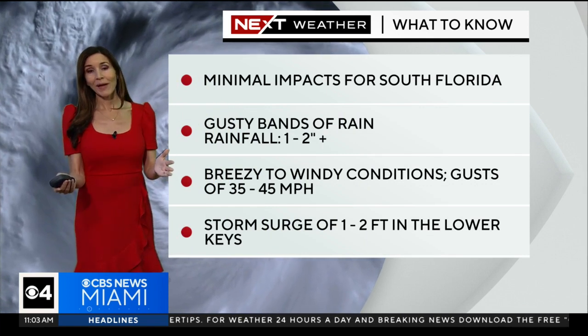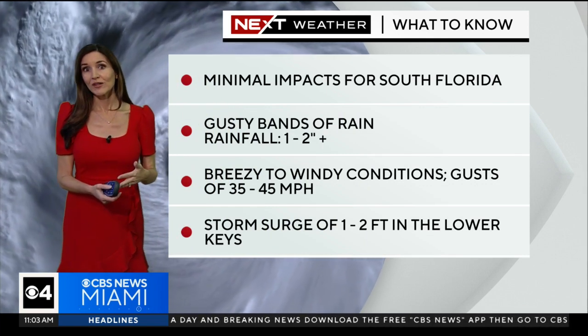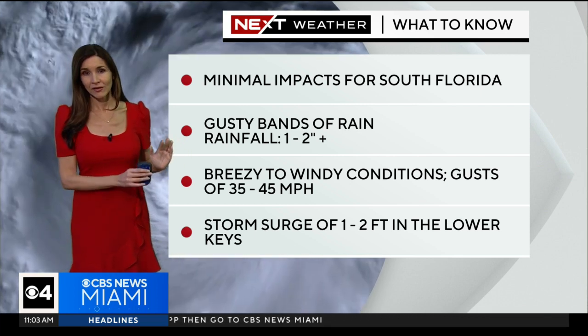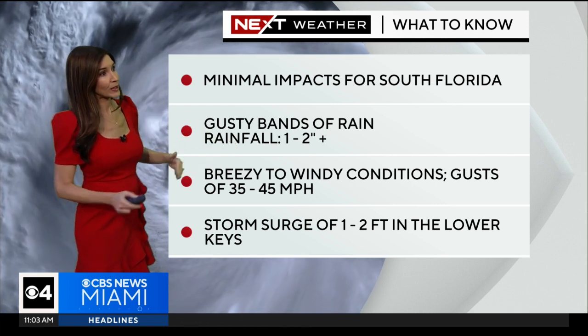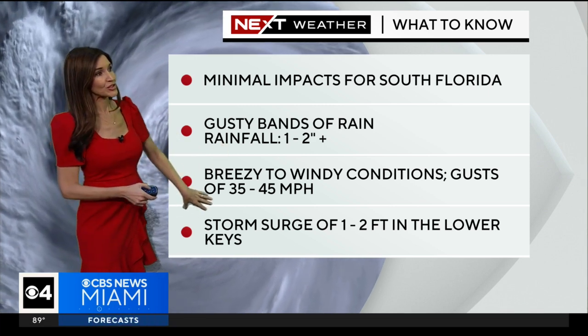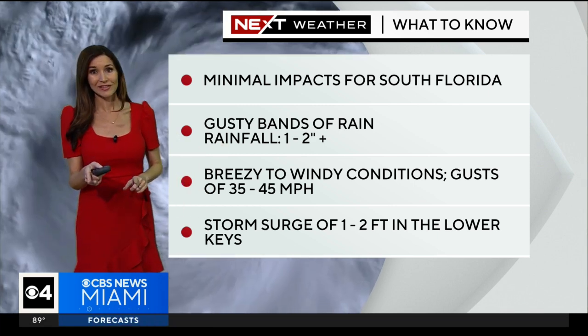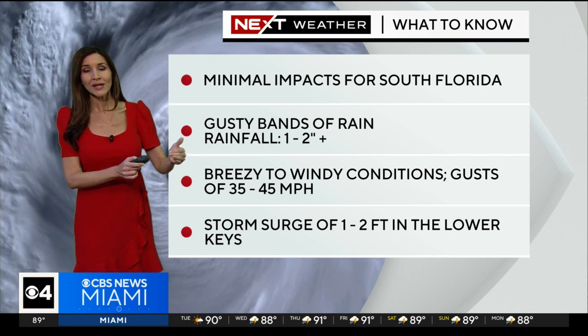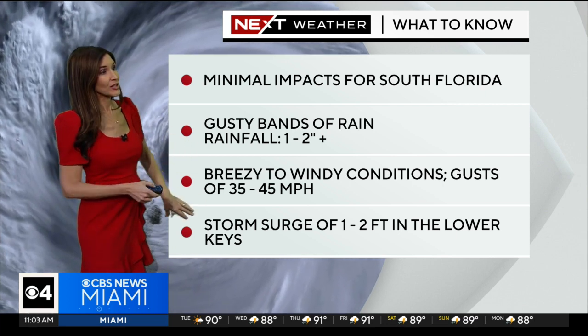Here in south Florida, we could see 1 to 2 inches of rain with isolated higher amounts, and there have already been some gusty squalls moving in across parts of south Florida. For us, minimal impacts compared to what the rest of the state will be experiencing, since Idalia will be passing well to our west with the center staying in the Gulf of Mexico. However, gusty bands of rain will be moving through from time to time — not an all-day rain event, but rainfall totals of 1 to 2 inches. Breezy to windy conditions with gusts of 35 to 45 miles per hour, so hang on to your umbrella.